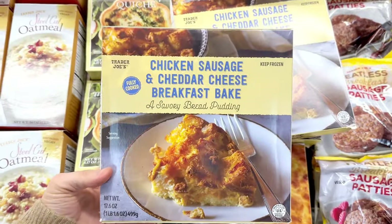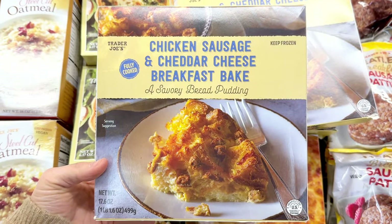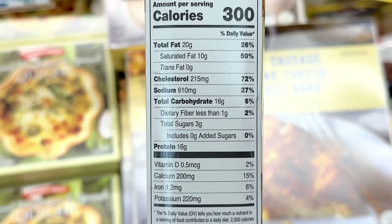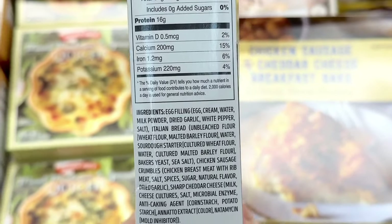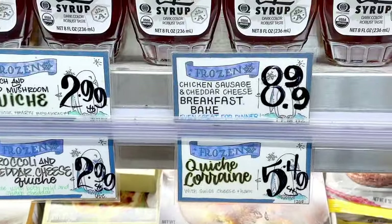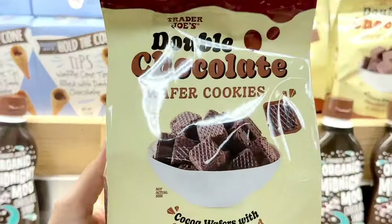The chicken sausage and cheddar cheese breakfast bake was a new item towards the end of last year. You can cut this up into four pieces and kind of meal prep with it throughout the week. It's not the healthiest breakfast, but it does have 16 grams of protein. It is a little pricey though at $8.99 a box.